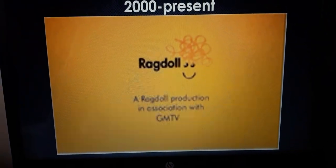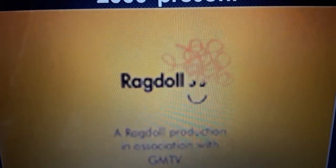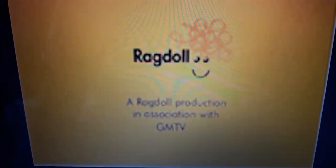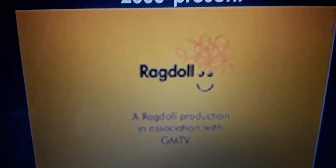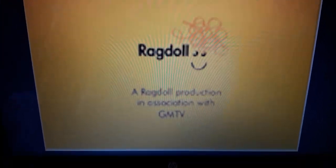And we also have the last variant, where we have the horizontal version of the Ragdoll logo. Below the Ragdoll logo, it says a Ragdoll production in association with GMTV. So Ragdoll is not owned by BBC, but also owned by GMTV. So these are all in black text, but these ones are on grey text, which means it's a little confusing.